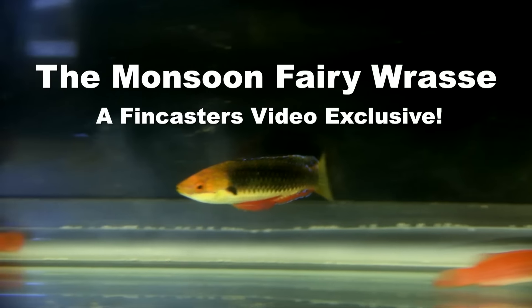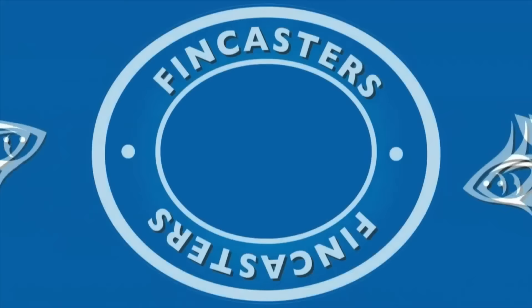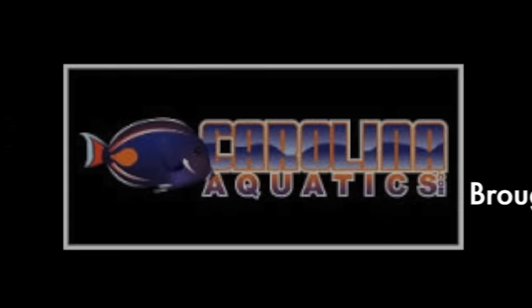Coming up in this FinCast, a wrasse you've never seen before, because this is the first one in the United States. Hi everybody, John here with another FinCast.